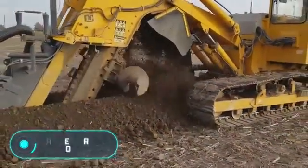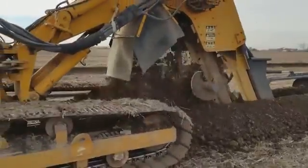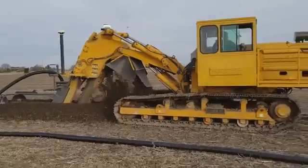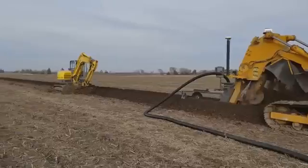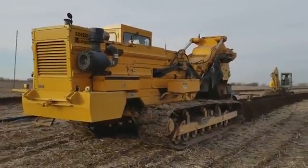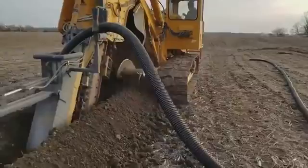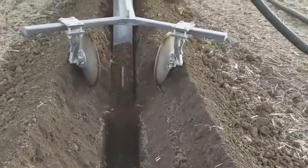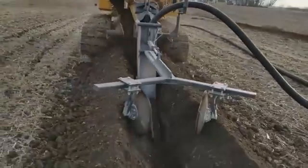Mastenbroek 30-20: the British company Mastenbroek was founded in 1959 and specializes in the manufacture of equipment for laying tunnels and ditches, cables and pipes. It also produces trenchers and other auxiliary equipment. The Mastenbroek 30-20 is a drainage trencher equipped with a Volvo EU Stage 4 engine of 285 kilowatts or 388 horsepower. The trench depth can vary from 0.3 to 2.3 meters and its width reaches 45 centimeters. The loading hopper features convenient hydraulic height adjustment.